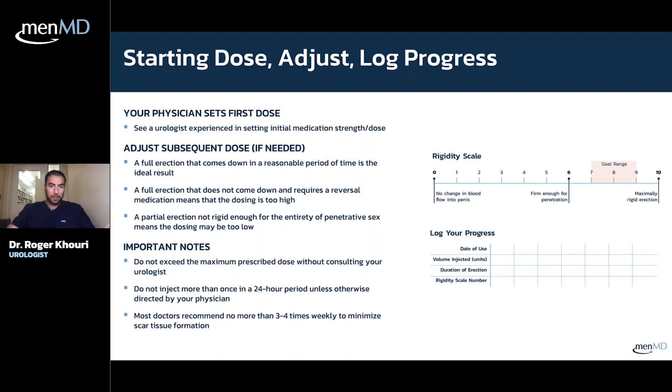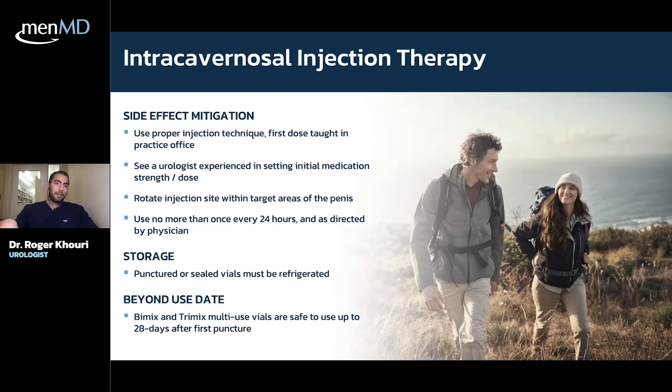It's very important to stay in the target rigidity range of seven to nine on a scale of zero to ten. A full erection that won't come down means the dose is too high. Do not exceed the maximum dose. You can only do one injection in a 24-hour period, and only three to four times per week.